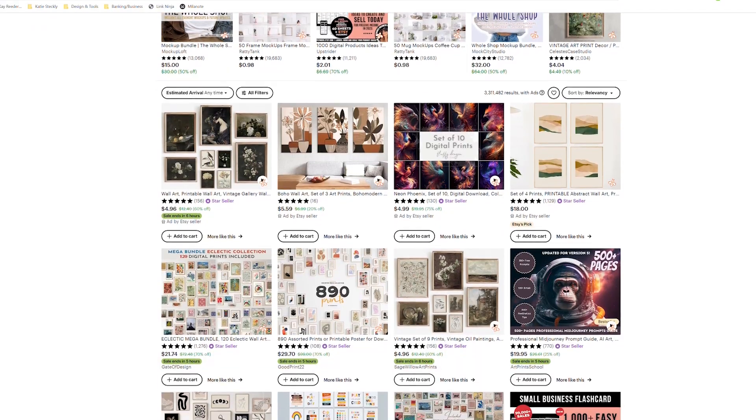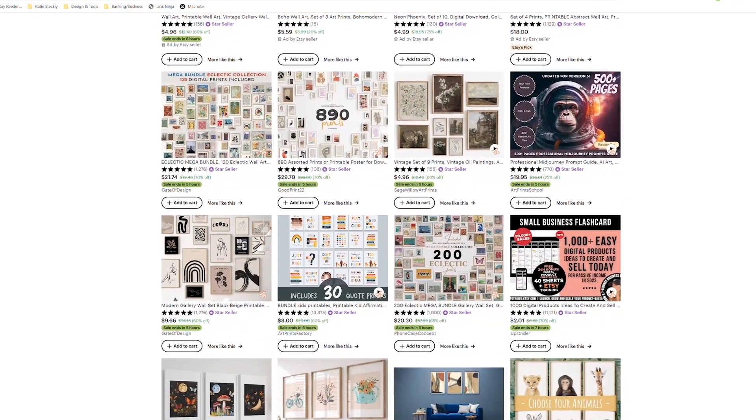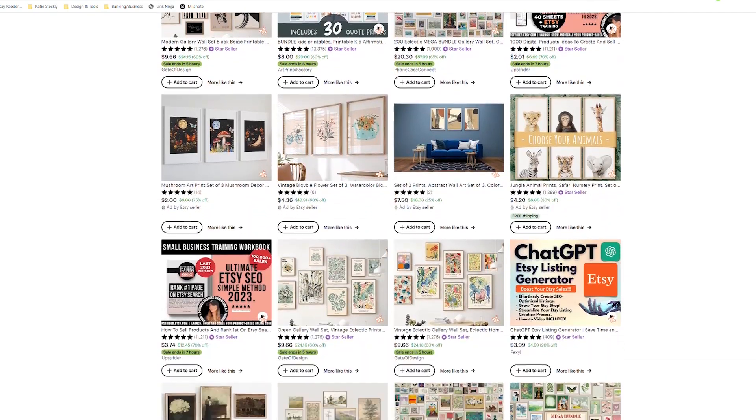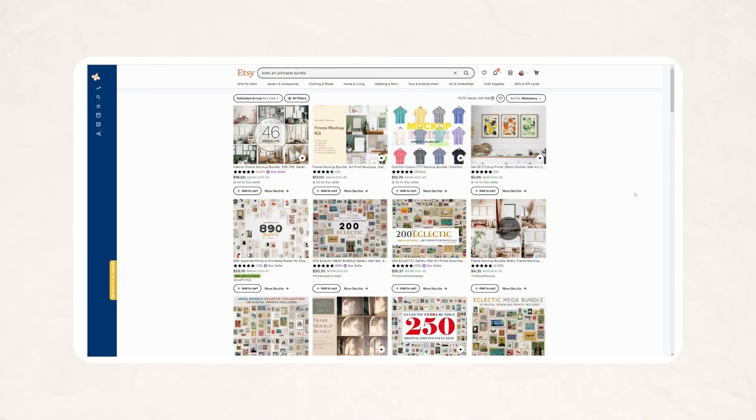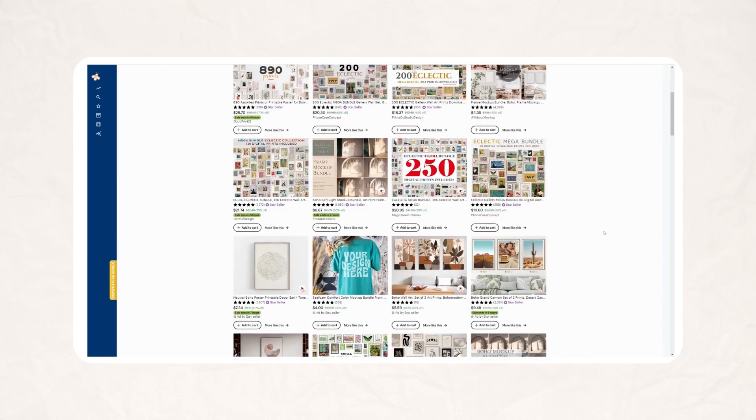Let's talk about how you can use AI to create digital products and run a digital product business. In this video we're going to talk about art printables, but with the methods I'm going to share with you, you can actually create an endless amount of digital products. As always, I recommend going over to Etsy to start your research journey — if you search for boho art printable bundle you'll find a lot of results.